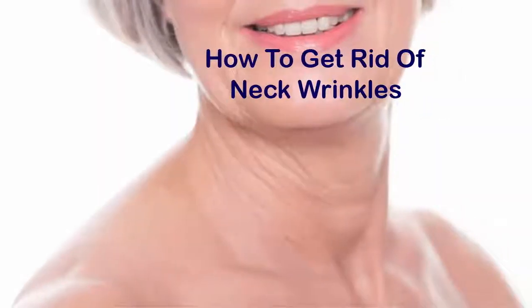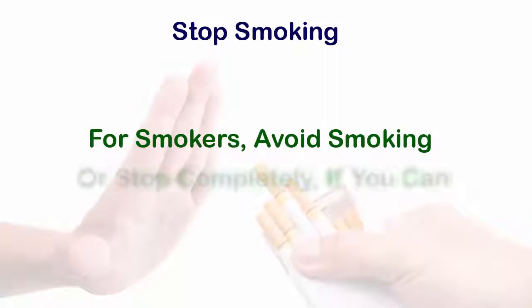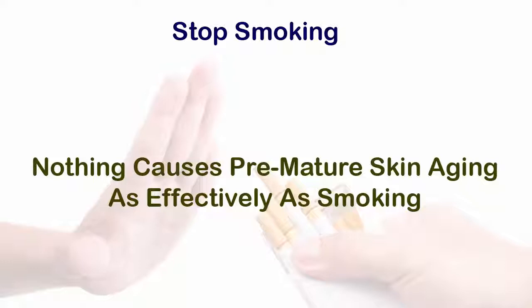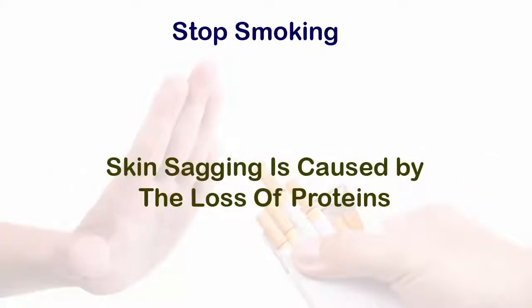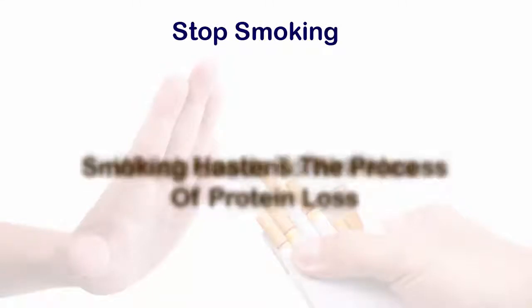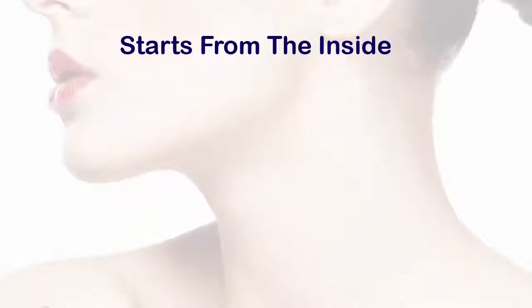Like, comment, and subscribe to this YouTube channel. How to get rid of neck wrinkles. One: stop smoking. For smokers, avoid smoking or stop completely if you can. Nothing causes premature skin aging as effectively as smoking. Skin sagging is caused by the loss of proteins, and smoking hastens the process of protein loss, which leads to wrinkles.